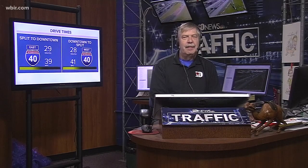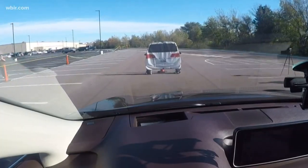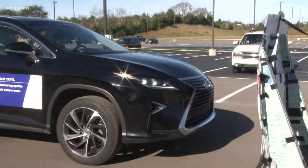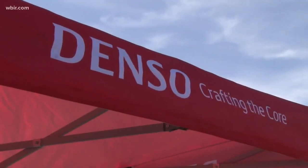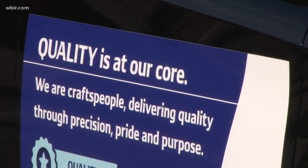Denso is showing off new technology, hoping to make cars safer on the road. Denso associates in Maryville participated in a ride and drive demonstration with a new 2016 Lexus RX. The car is equipped with an advanced driver assist system, and this is how it works.